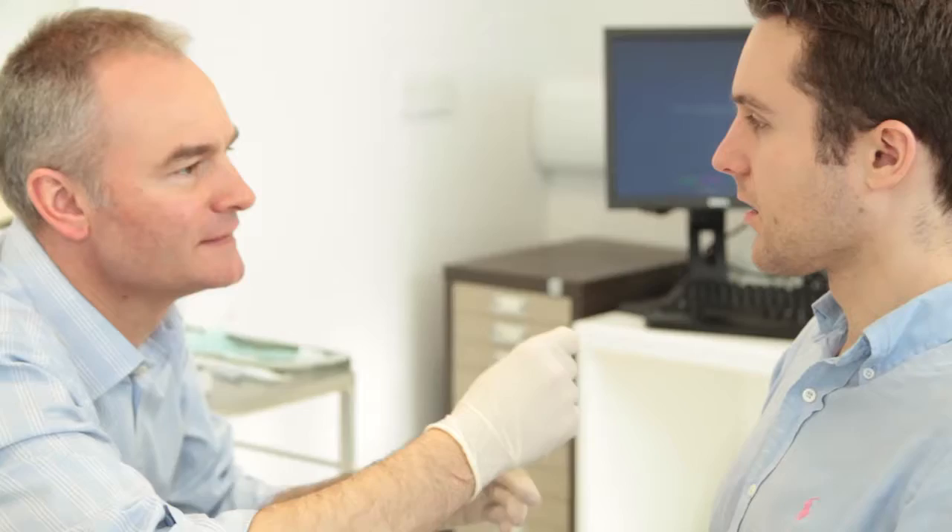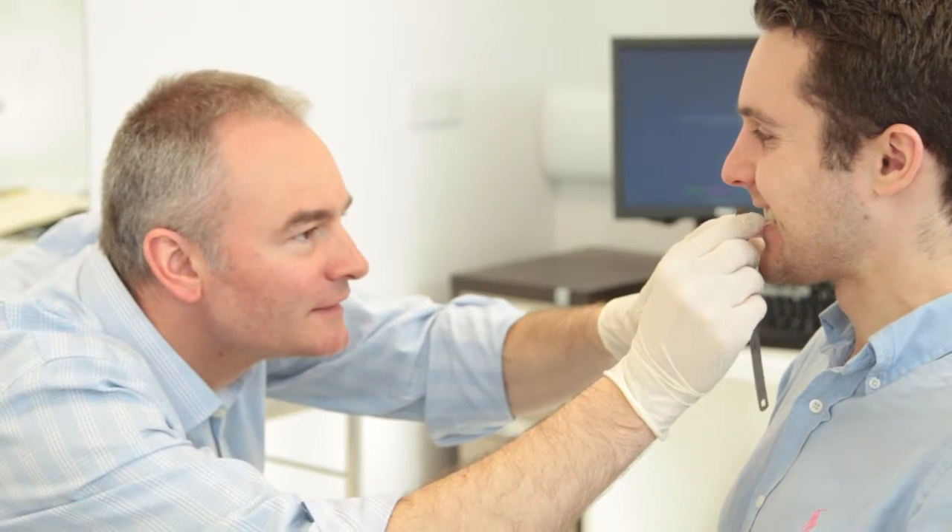Mini implant treatment also provides other benefits. The use of mini implant anchorage aims to improve treatment efficiency — for instance, rather than retracting the canines and incisors in two-stage retraction treatment, we can now retract all six anterior teeth en masse, and hence save patients time in their fixed appliances.